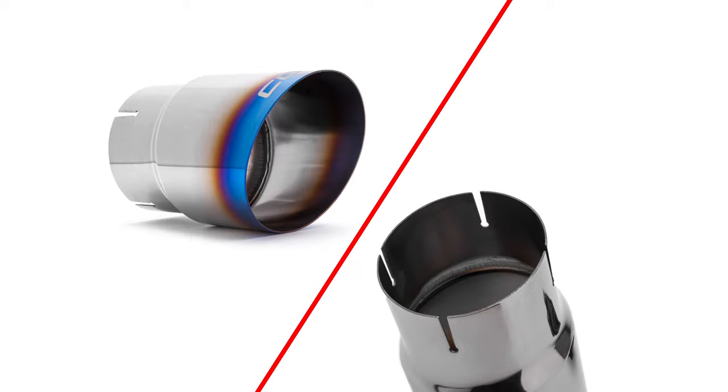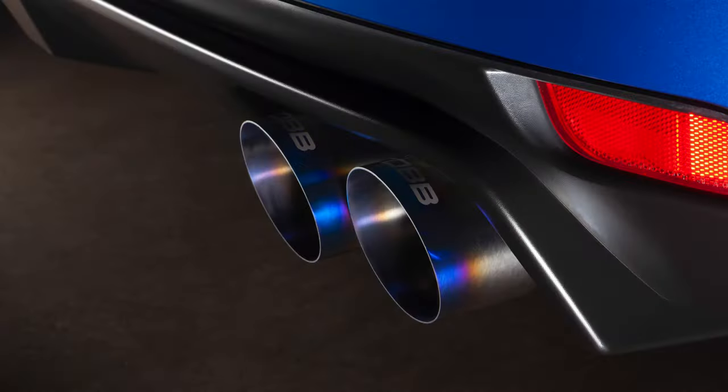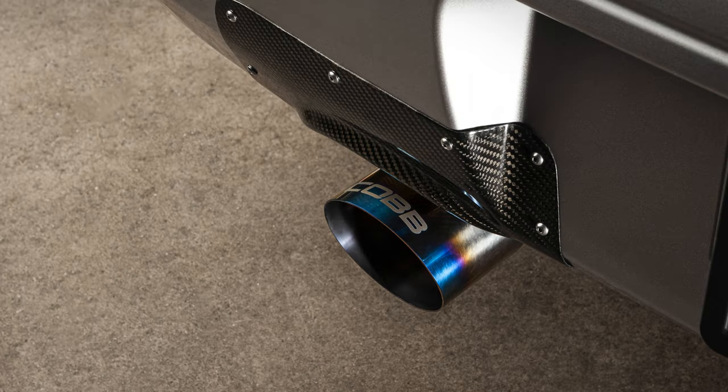One of the convenient features with each of our titanium exhausts are the independent exhaust tips. The main reason for that design was to ensure perfect fitment by allowing tiny adjustments to be made during or after the install.